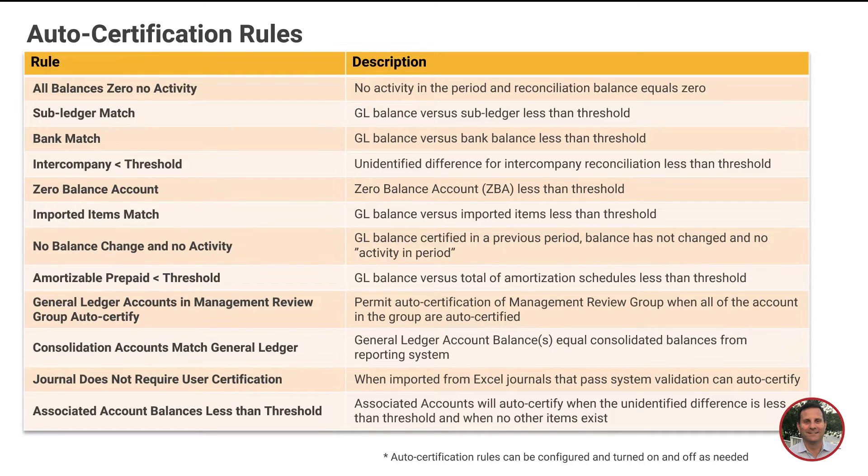Any rec where these certification rules are met, the system marks that rec as complete, doing the reconciliation work for you. And that gives you back your valuable time to work on other projects and company initiatives.